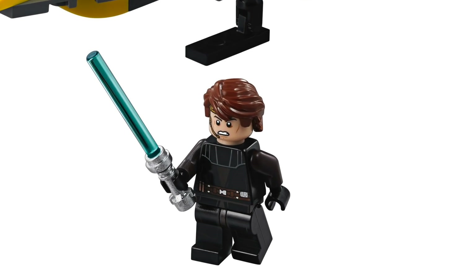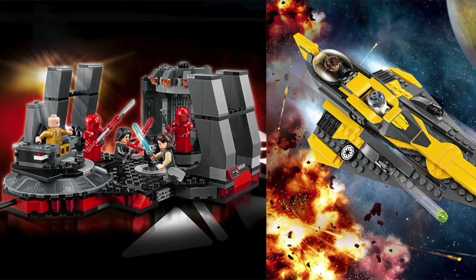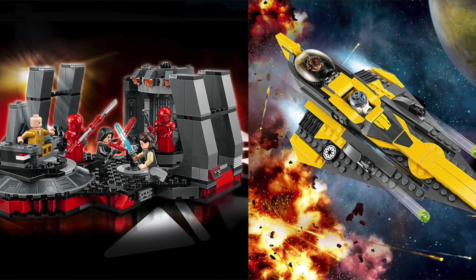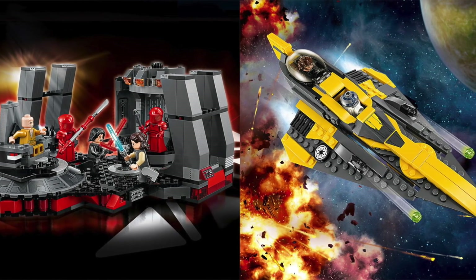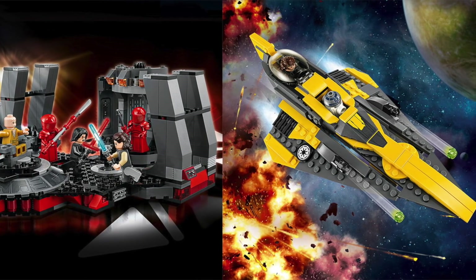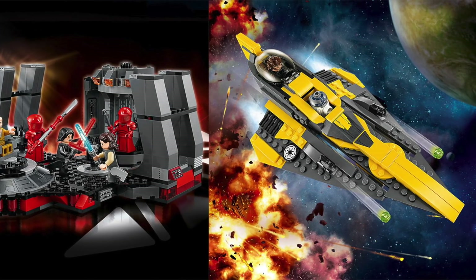And that Anakin Skywalker minifigure looks fantastic. So will I be reviewing these? I might wind up swallowing the $70 pill that is Snoke's Throne Room. However, Anakin's Jedi Starfighter is a must for me. So without a doubt, you can expect a review on at least that set. I'm just not entirely sold on Snoke's Throne Room just yet because that price is just insane.